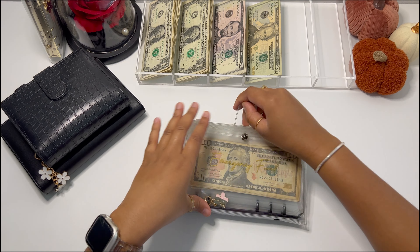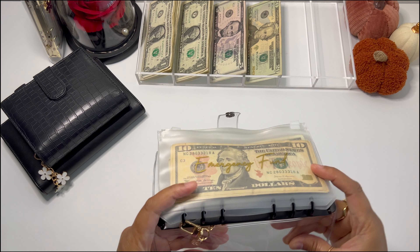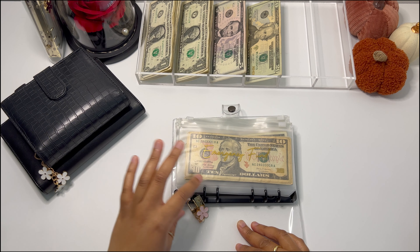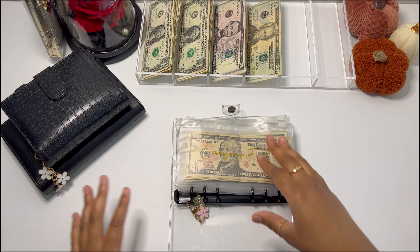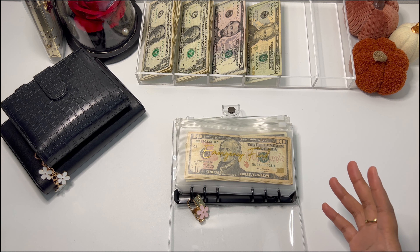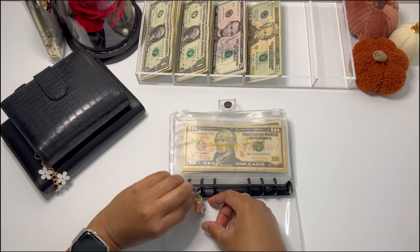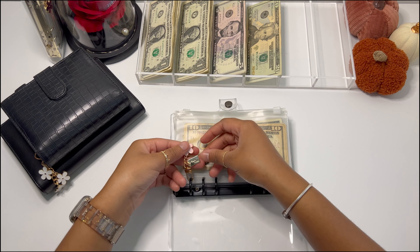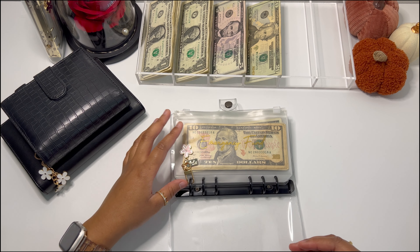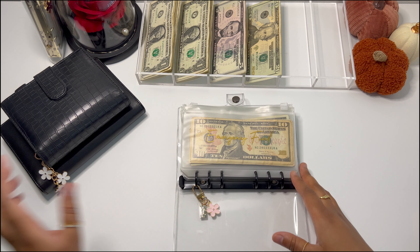Next we have my emergency funds. I'm super excited about the new keychains and just thinking about the whole binders and new setup — my mind is just like mashed potatoes right now. This is my high priority sinking funds binder, and this one has a pink flower — I think it's super cute.